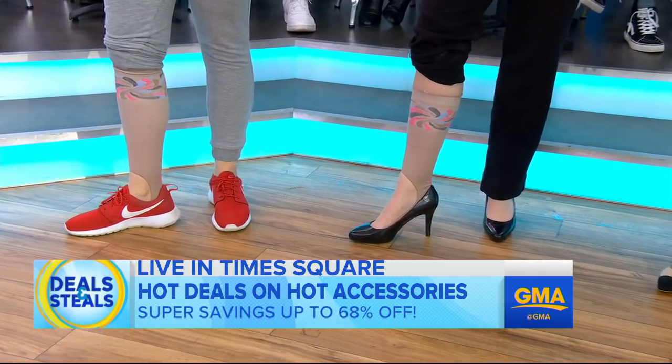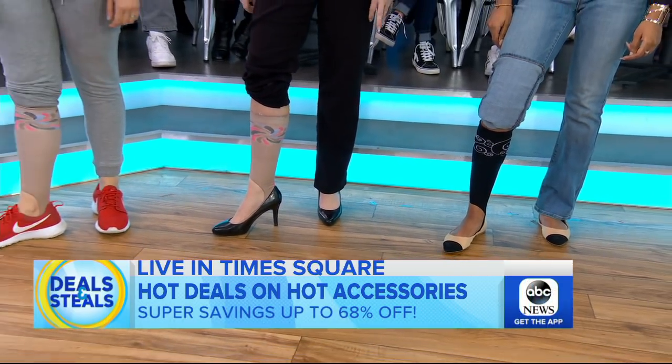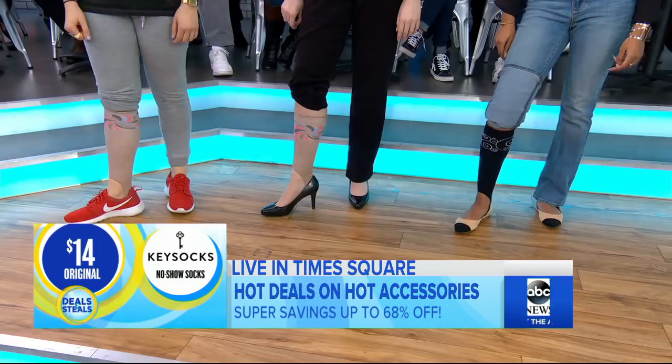You can wear open shoes like ballet flats, pumps, or sneakers without the socks showing around your ankles. So if you like compression but don't want someone to see the socks, Key Socks are for you. Normally $14, slashed in half — $7 for some compression.